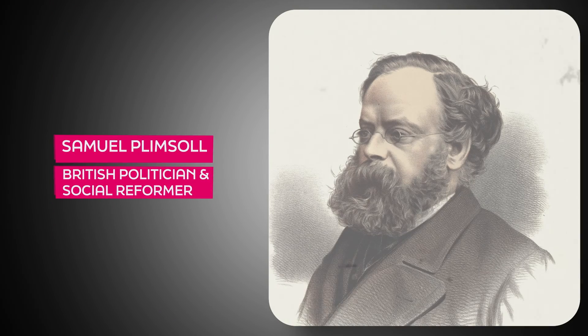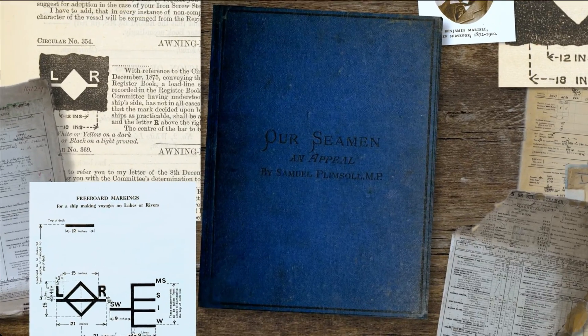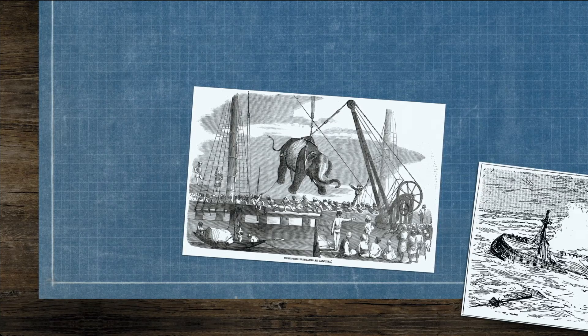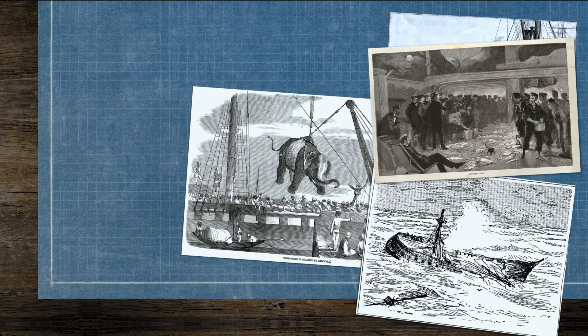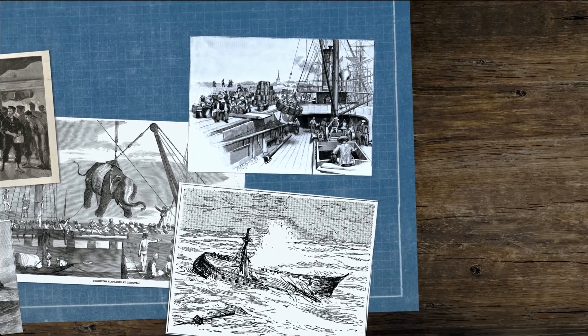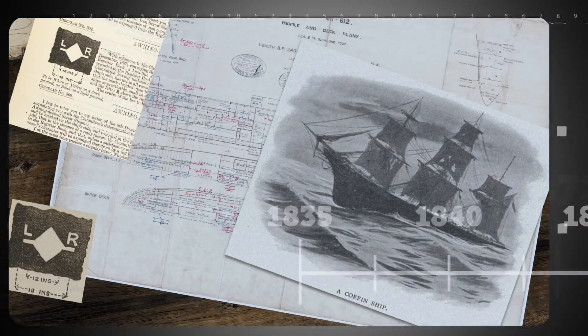Samuel Plimsoll, a British coal merchant and member of parliament at the time, was shocked by the scale of life lost at sea. With fierce opposition from other merchants, he published 'Our Seamen' in 1872, which detailed evidence of reckless overloading, the rotten condition of hulls and equipment, undermanning, filthy crew accommodation, the prevalence of over-insurance, and the deliberate sinking of unsound and unprofitable coffin ships.